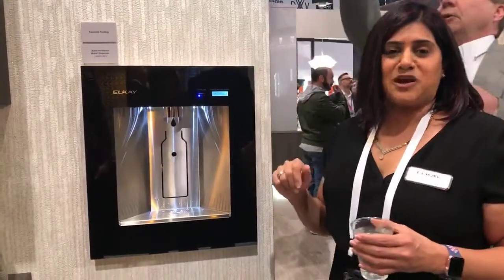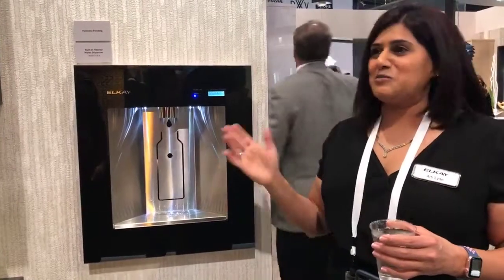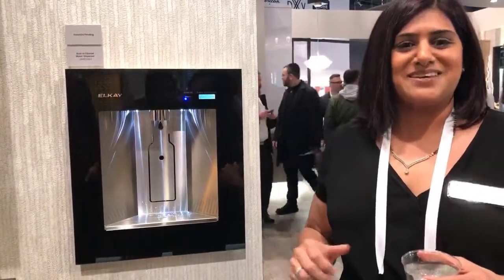Super excited to launch this product in the next couple of months. I hope you enjoy the product and I'm excited to showcase this at KBIS. Thanks.